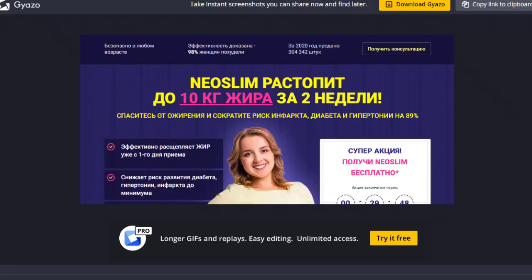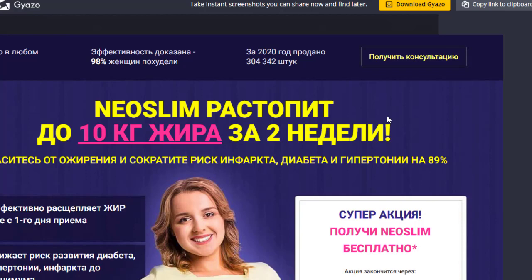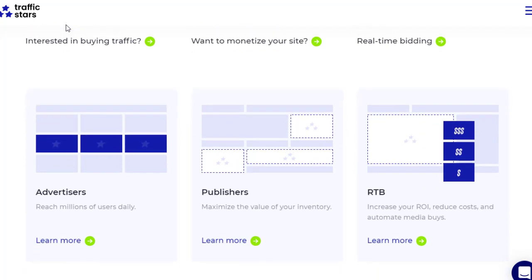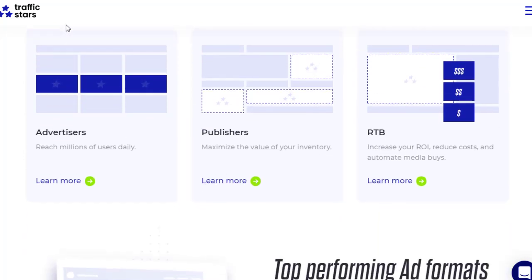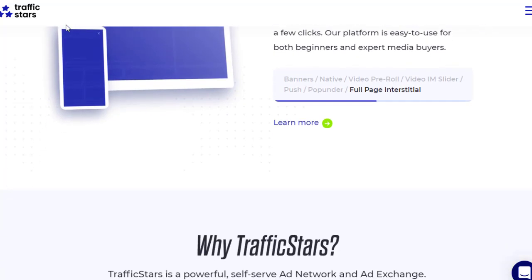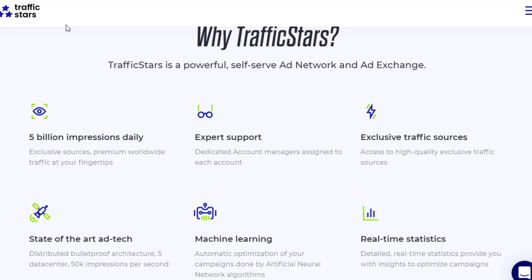To get the right traffic, I'll show you two websites. The first traffic source is TrafficStars.com. TrafficStars is a self-serve ad network where you can promote your ads yourself. It is a large network with over five billion daily ad impressions. They have different ad formats for advertisers, making it simple to reach the right audience.